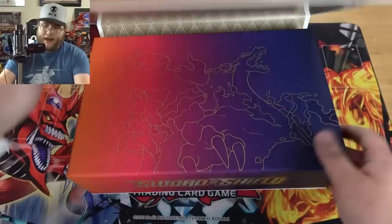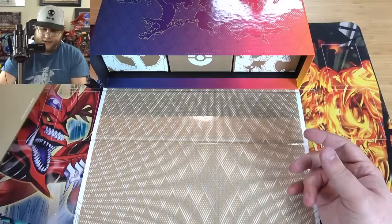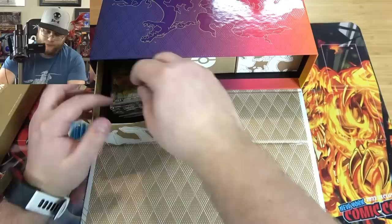Alright, so what do we have here? It's magnetic — opens up just like that. That's really nice looking. Gotta say, I am always jealous of Charizard getting all the coolest stuff, because again, I'm more of a Typhlosion guy. So here, I believe, is the playmat. We'll get to that here in a second. And then you have different drawers for your different stuff in them. We'll go to these first.